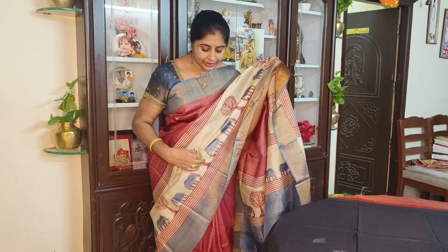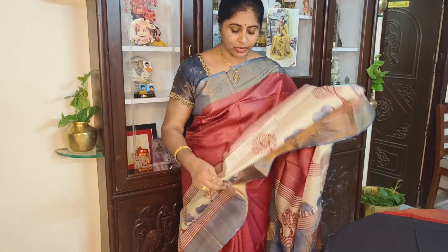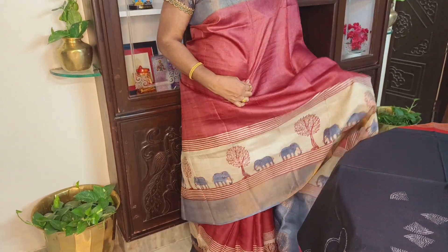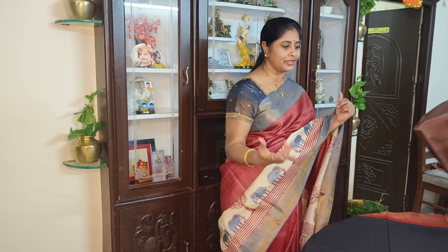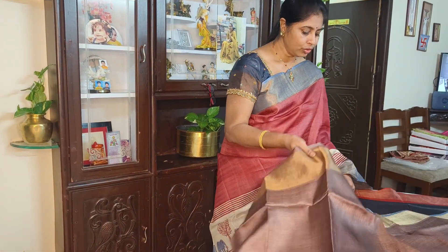This is the color combination of color and cream. The color combination is color and cream. The color is gray. This color is not available.